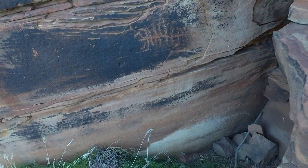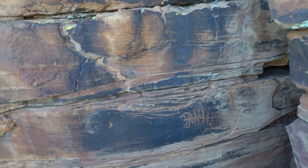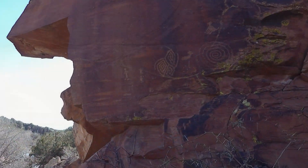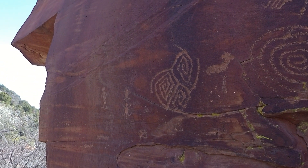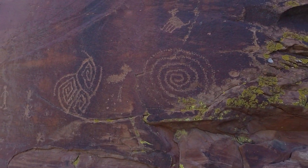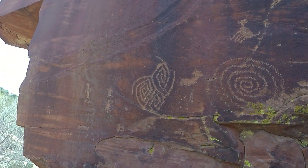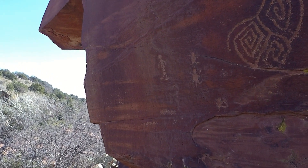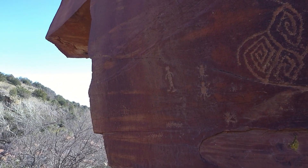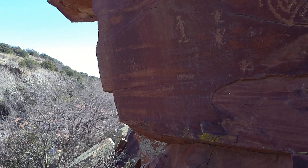Some kind of centipede-looking thing maybe — don't really know what those are. Some other feature, don't know what that is. Looks like turtles or something there, and a person, and some peck marks I think they're called.